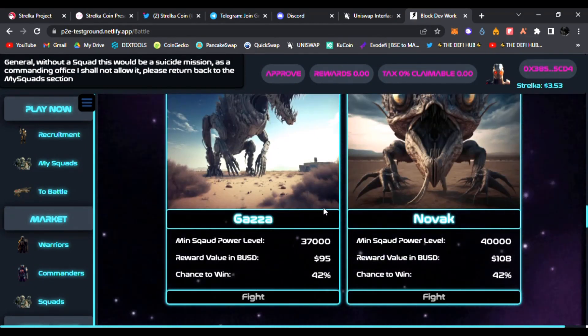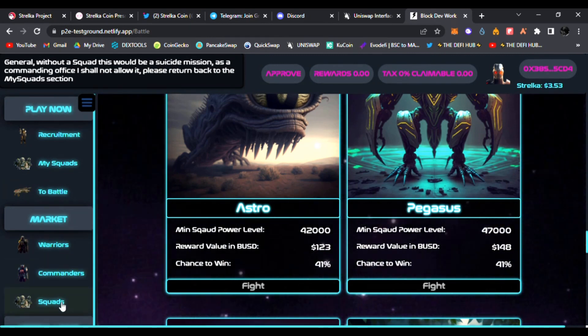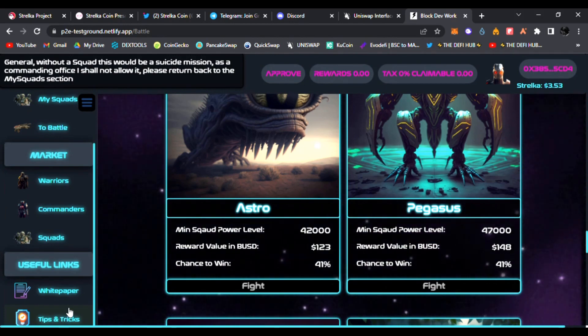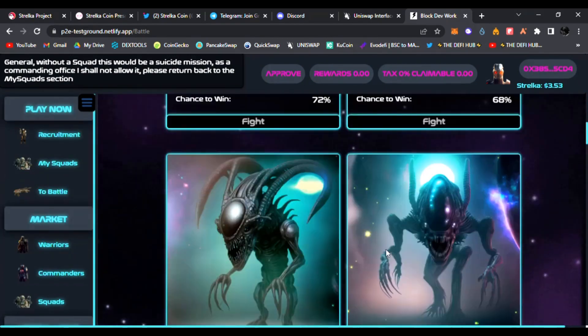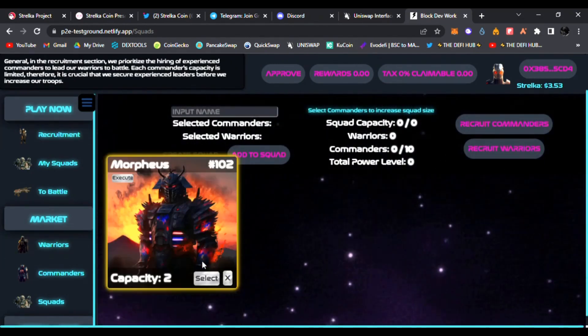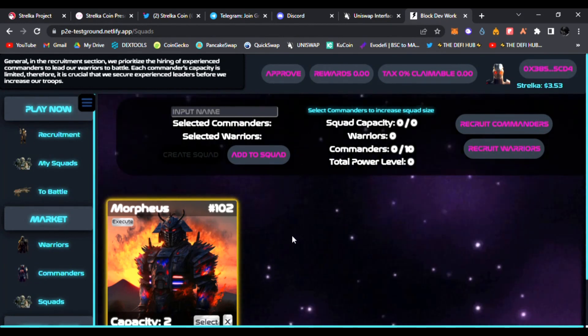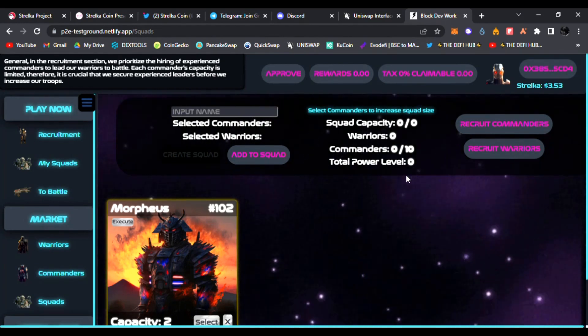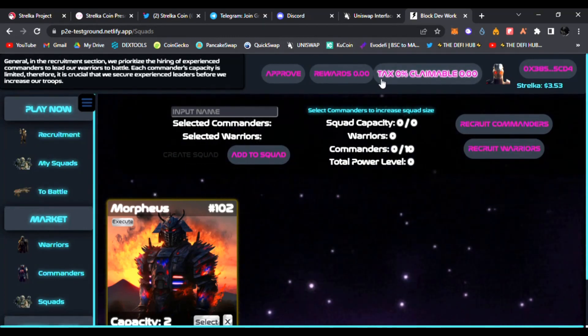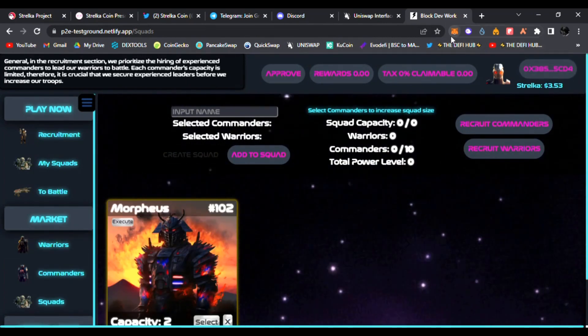Be sure to get into Stelka coin as soon as you can — this is the token you need to build your squad. You can see your warriors, check out the market for commanders and squads, and shop around. Be sure to read the white paper, tips and tricks as well. This is all still in development — just a test demo. I recruited commander number 102; yours will probably be different. You input the name, recruit warriors, grow your squad, grow your power level. It looks very fun and very easy to connect your wallet on MetaMask and get started.